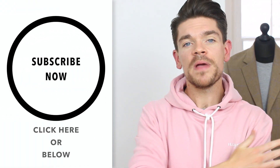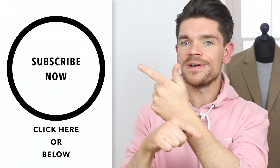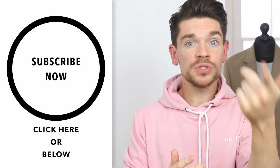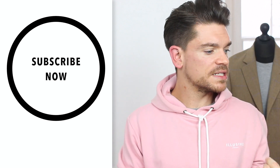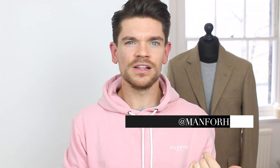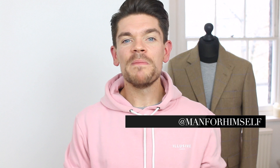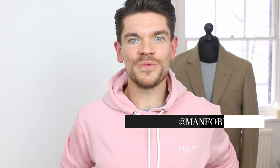Thanks very much for watching guys, hope you've enjoyed this one. If you have and you haven't yet subscribed, press subscribe — it's super simple. Come and follow me on Snapchat and Instagram too, because I put up outfits and clothes there before they appear in any videos, so it's the first place to see them. I'll see you in my next video which will be next Sunday, bye bye!